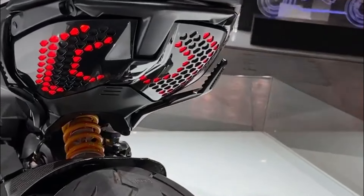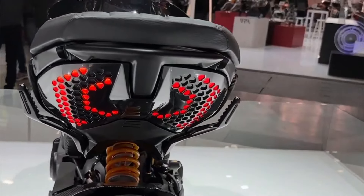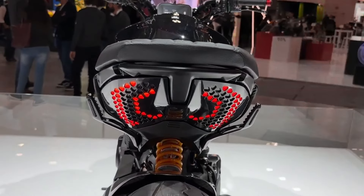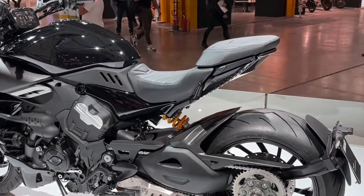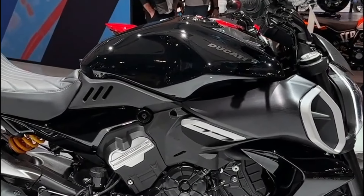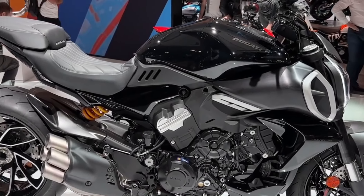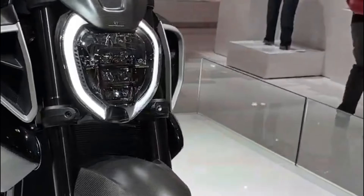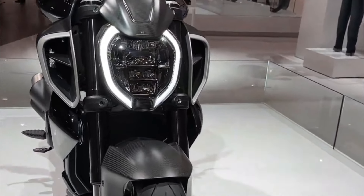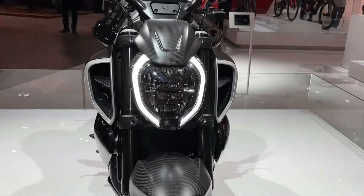Brakes: dual front disc brakes, single rear disc brake with cornering ABS. Weight: approximately 249 kilograms curb weight. Fuel capacity: around 17 liters. Features: sport cruiser styling, advanced electronics suite, IMU, traction control, wheelie control, TFT display, LED lighting, Ducati Power Launch (DPL).